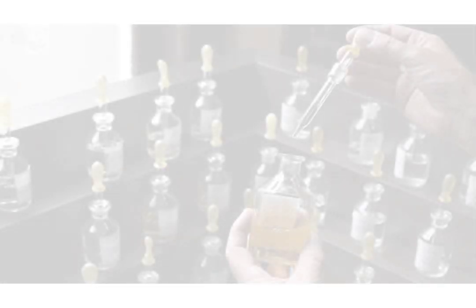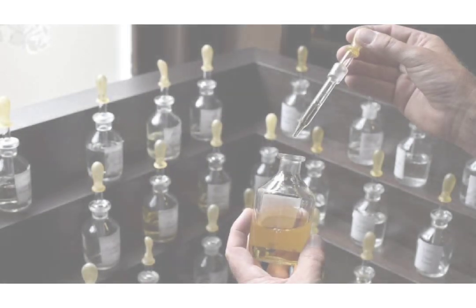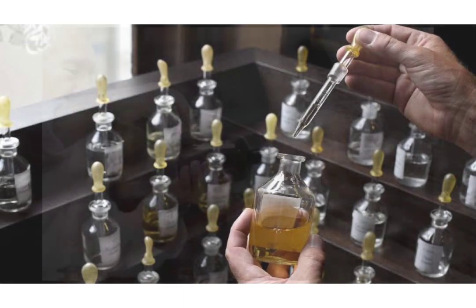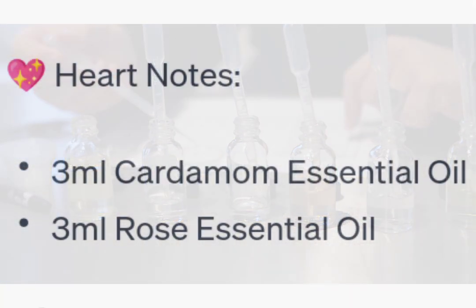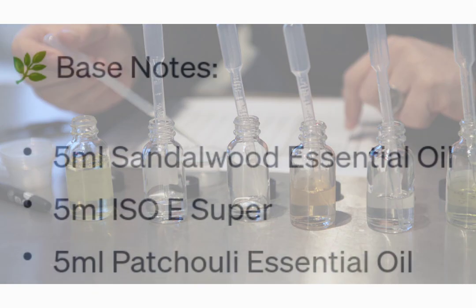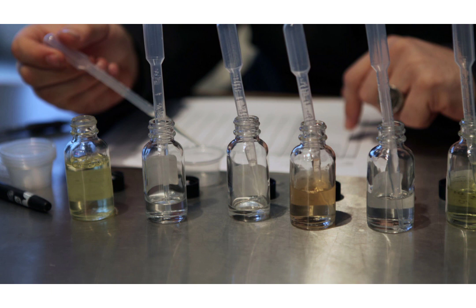Through meticulous experimentation and careful consideration of proportions, we have achieved a harmonious and captivating blend. Our top notes, with their invigorating citrus, comforting sweetness, and refreshing zest, create an irresistible opening. The heart notes, boasting the allure of cardamom and the timeless beauty of rose, entwine to captivate your senses. And finally, the base notes, with their depth, longevity, and intrigue, form a solid foundation that will linger on your skin, leaving a lasting impression.